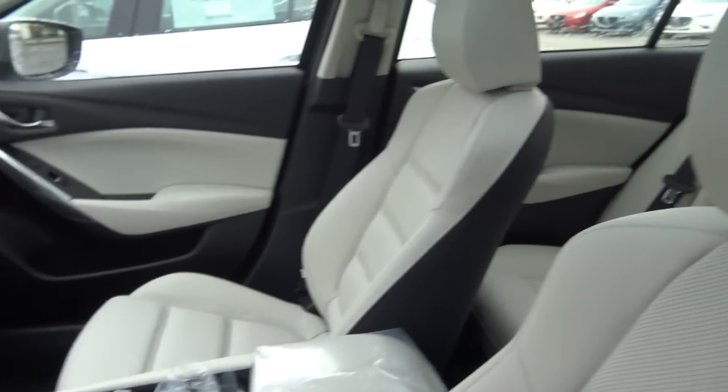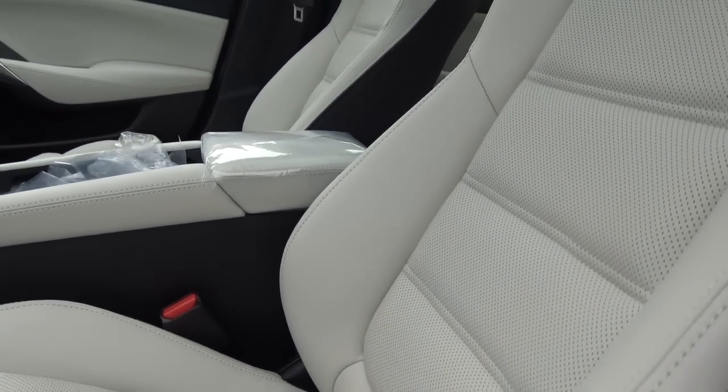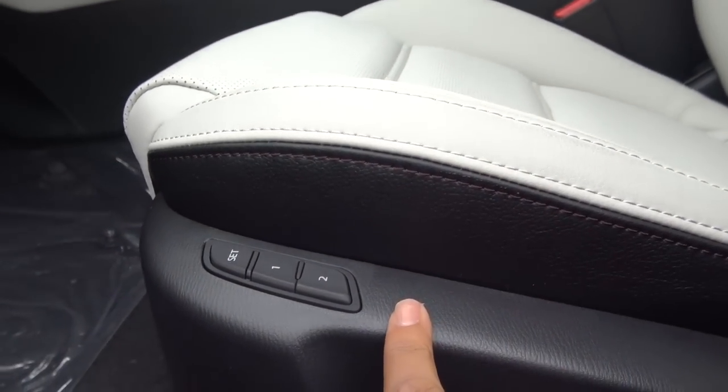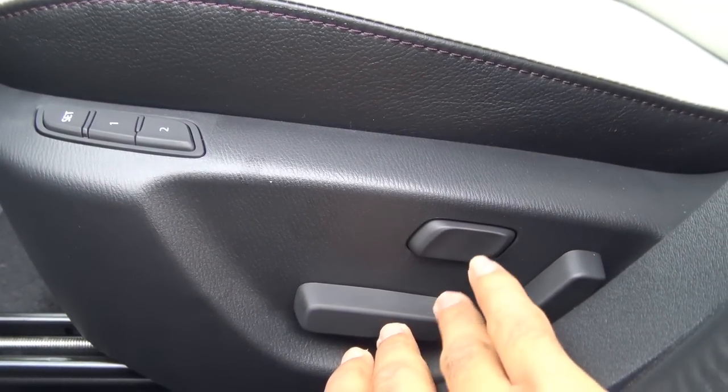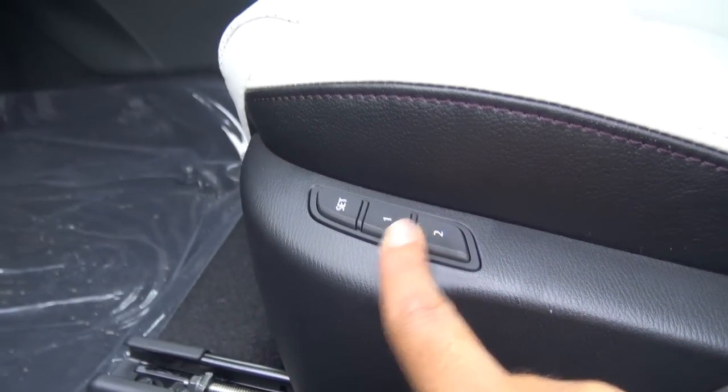You also have a full leather interior — this is the parchment leather, it is perforated, and you have nice contrast stitching on the seats. You have your power driver's seat with power recline, as well as power lumbar and two-person seat memory.